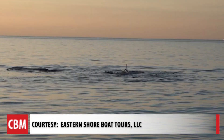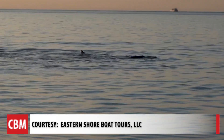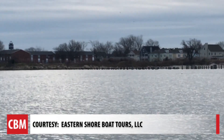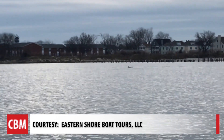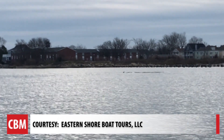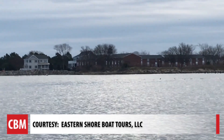Captain Pete Stangenberger with Eastern Shore Boat Tours in Cape Charles, Virginia is one of them. He sees them pretty regularly and has pretty good luck seeing the dolphins out there. He bought a hydrophone so people cruising can hear the dolphins underwater. You have no idea how much noise and activity — the clicks and whistles — that's going on under the surface.